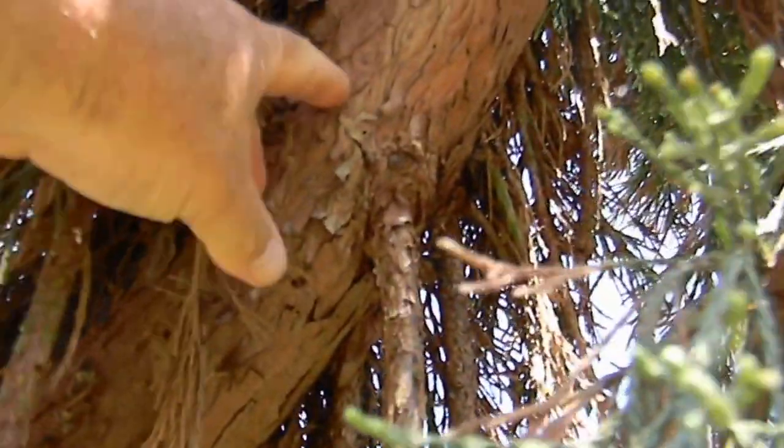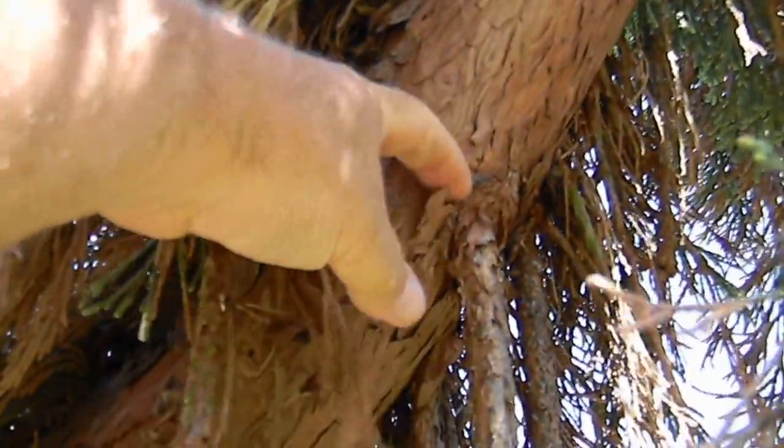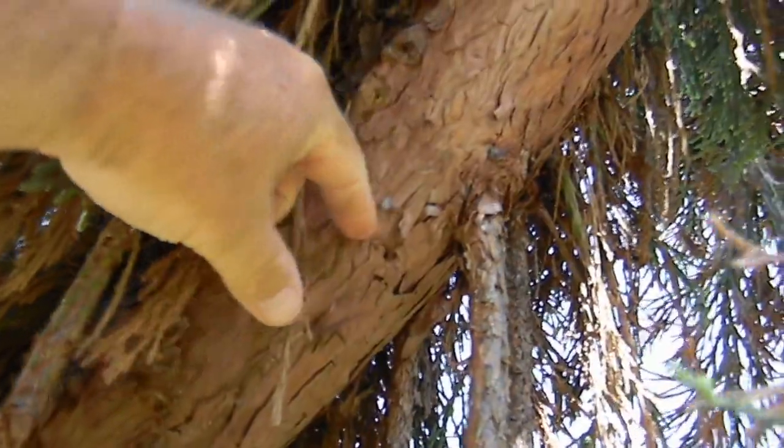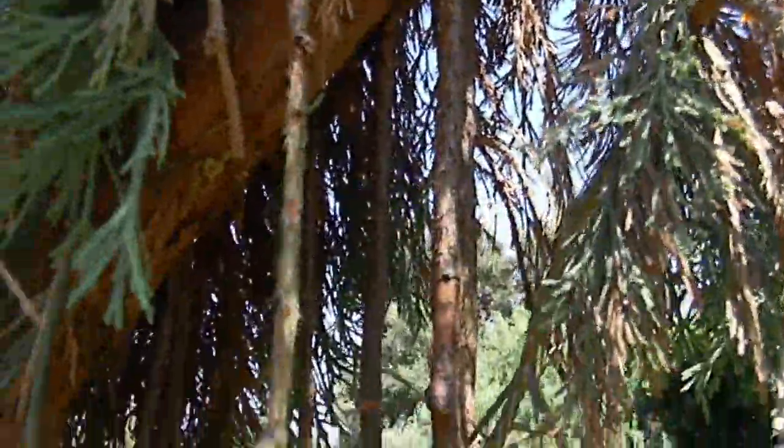Maybe I just didn't look close enough for any borer holes. I'm going to get my pocket knife out and check a little closer, but our question is: what could be the primary cause of this?